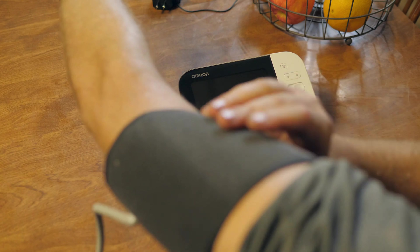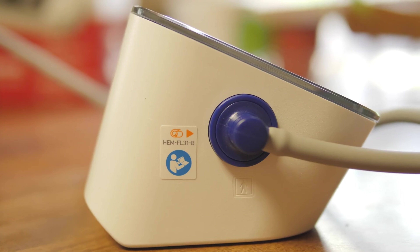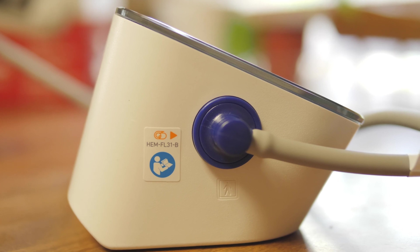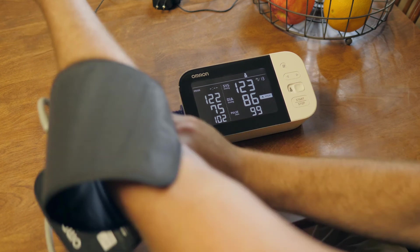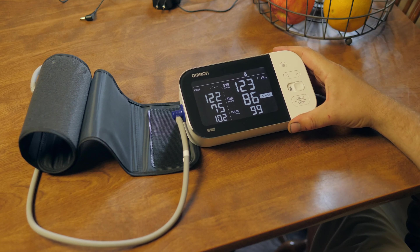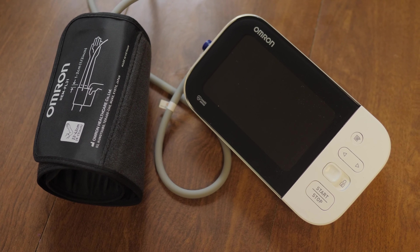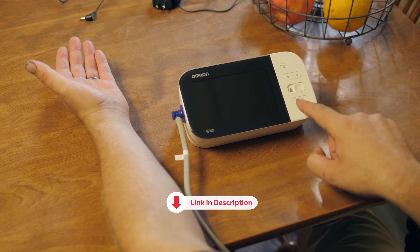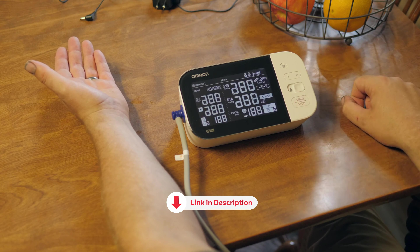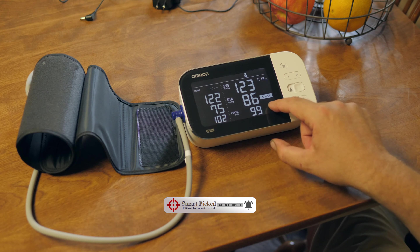Plus, with the high morning average indicator, you'll receive a friendly reminder if your readings seem a tad off in the AM — it's like having your very own personal alarm clock dedicated to your heart health. So why settle for a basic blood pressure monitor when you can have the Omron Platinum Upper Arm Monitor? It's doctor and pharmacist recommended, FDA registered, and comes with a six-year warranty. Talk about a smart investment in your health. Before we unveil the top pick, don't forget to check the description below for the latest deals, and be sure to subscribe to stay up to date.